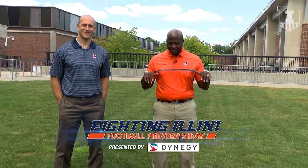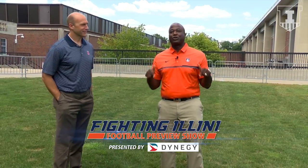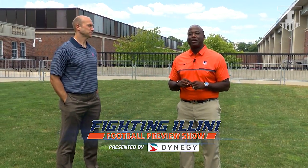You can't see it right now, but we are standing on the vision of Illinois Athletic Director Josh Whitman — the future home of the Fightin' Illini Football Performance Center. So Josh, take us on a virtual tour of what this space is going to look like come the fall of 2019 for that season.